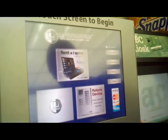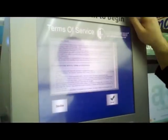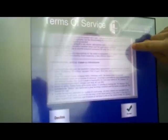So let's check out the laptop. These are the terms and conditions — the terms that the public library has attached to the Laptop Anytime Rental Terms and Conditions. I'll scroll through those really quick. Accept.